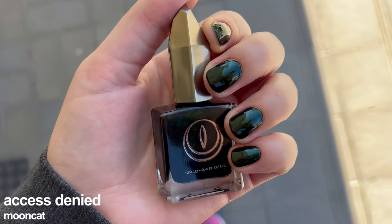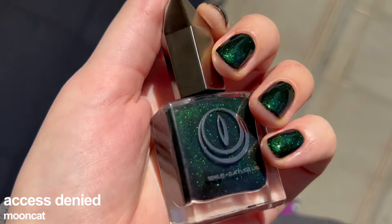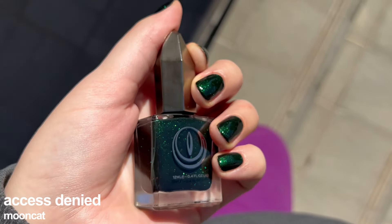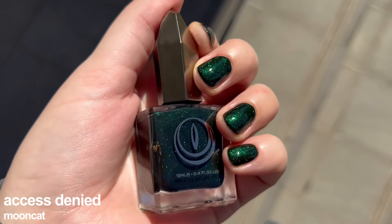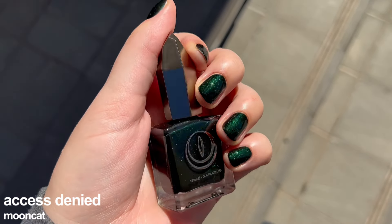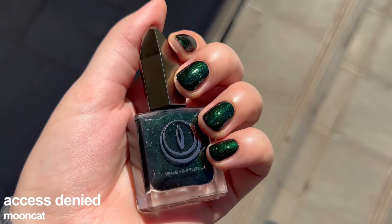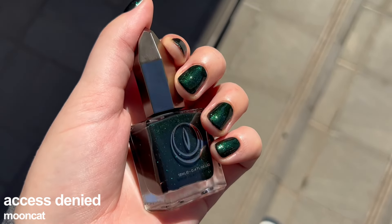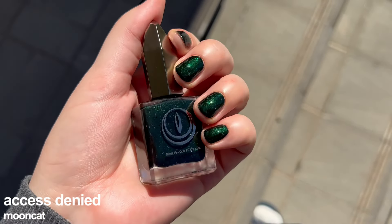Speaking of quality, frankly the formula in terms of application isn't the best — you have to fight it a bit to make it fully opaque, but once you apply three coats it looks wonderful. Since it is a black-based nail polish, the removal might be a bit messy especially if you don't have a quality nail polish remover, but it's not as crazy as glitters or tiny flakies.